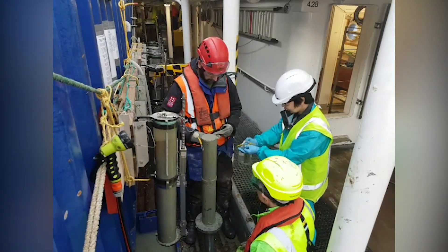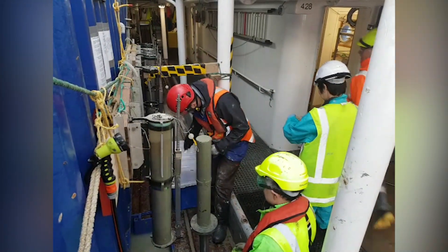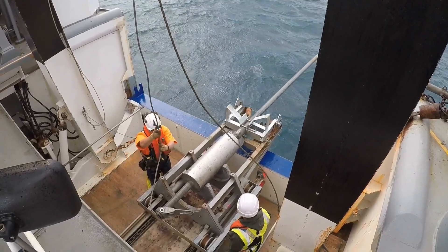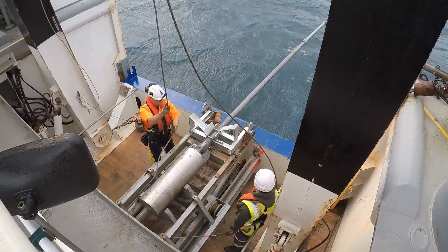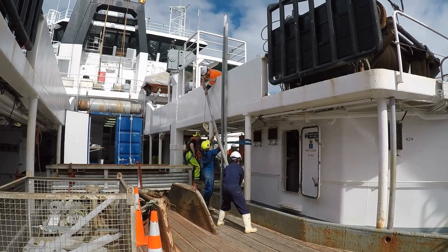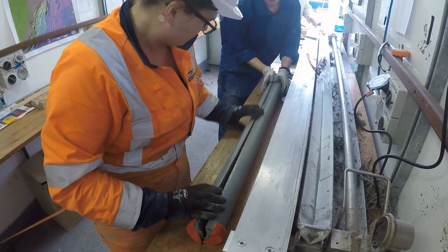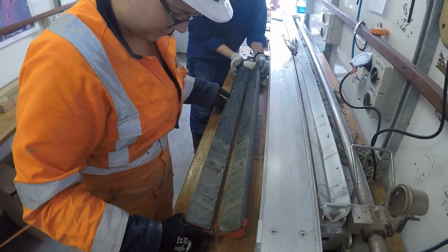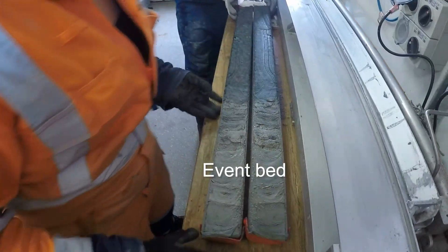From those cores we pick the best ones, and for those we take what we call push cores — essentially pushing another tube through the sediment to take a sub-core that we use in the lab. In the Kaikōura earthquake, turbidity currents were triggered in 10 consecutive canyons along the southern Hikarangi margin, and we want to look at what the event bed looks like in all of these canyons. We call it the event bed because it's linked to the 2016 earthquake.